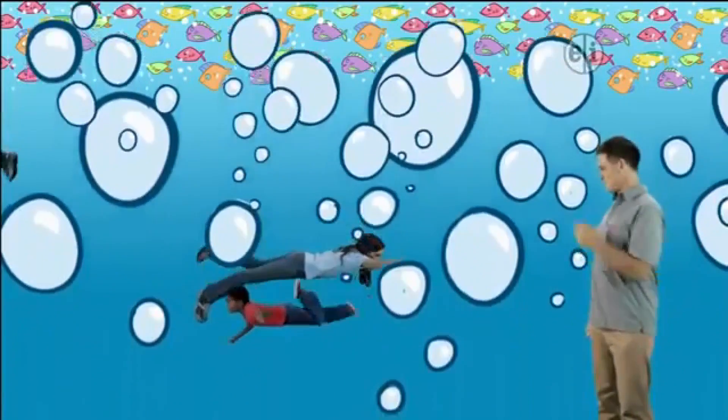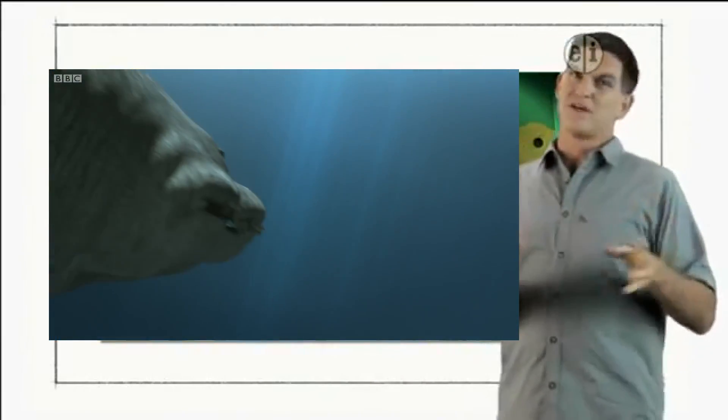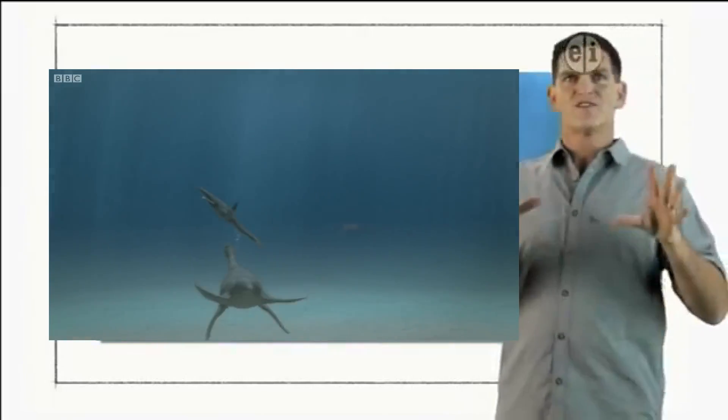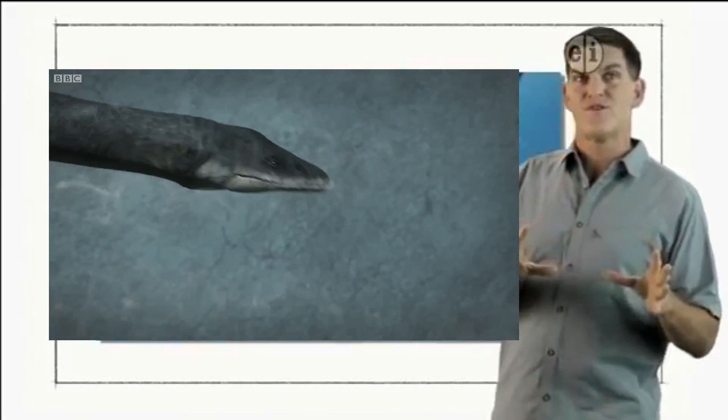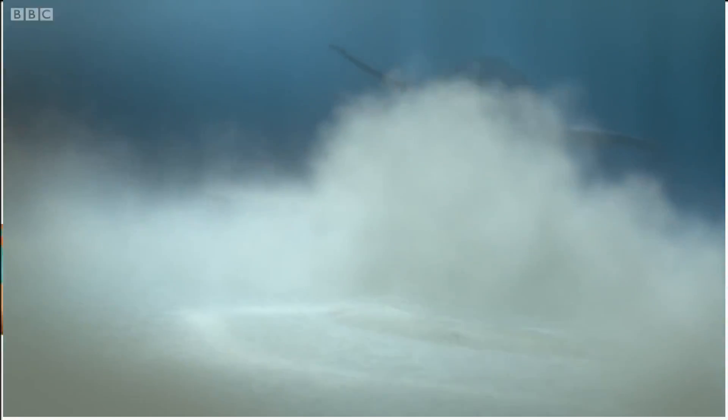Wow, you guys are great swimmers. Because of its large size, Elasmosaurus was probably a slow swimmer, so it may have swum under large schools of fish and then used its long neck to reach up and grab its prey with those long, sharp teeth. Keep watching for more dinosaur discoveries. We'll see you next time.